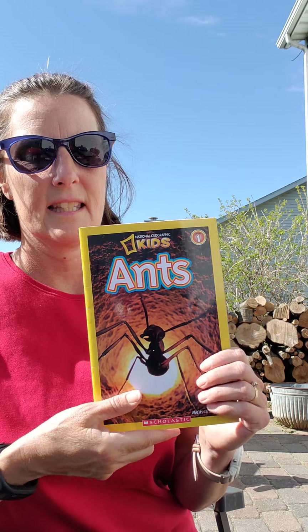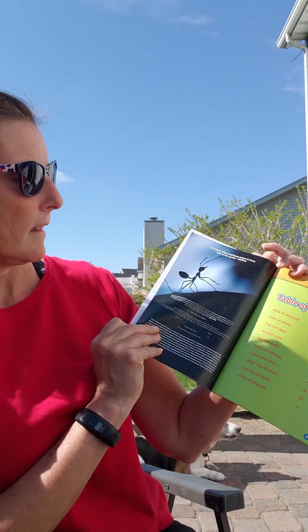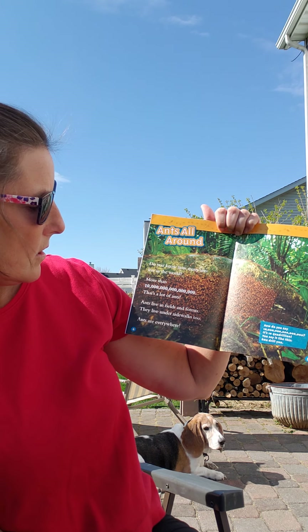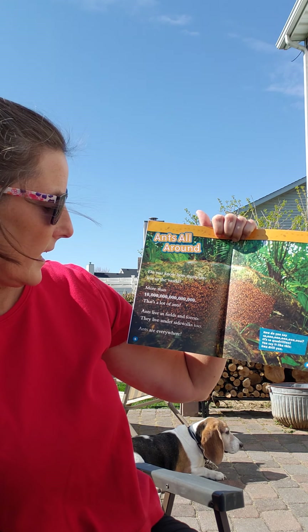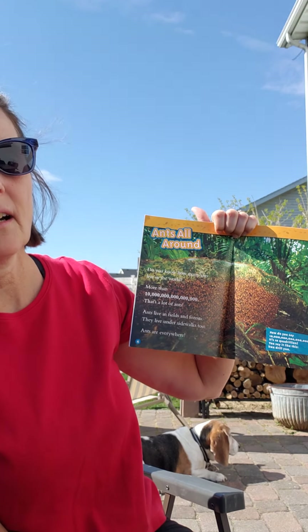Today's story is about ants. Do you know how many ants live in the world? More than 10 quadrillion. That's a lot. Ants live in fields, forests, under sidewalks too. Ants are everywhere.